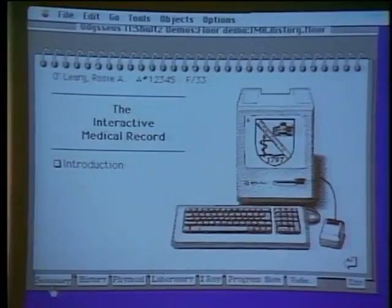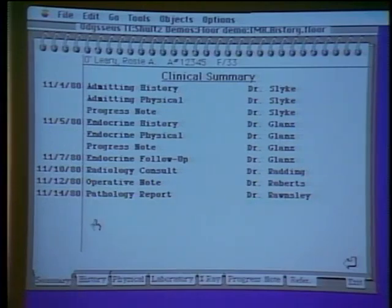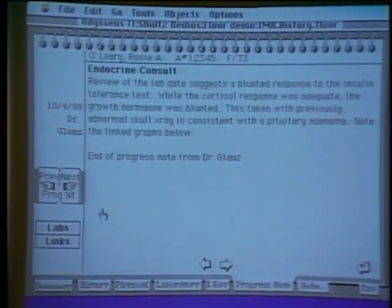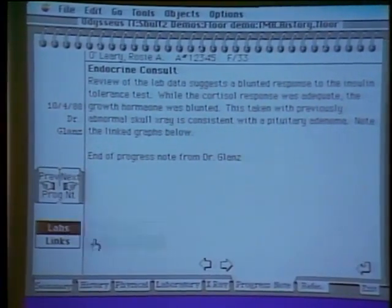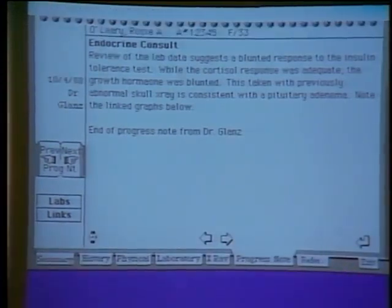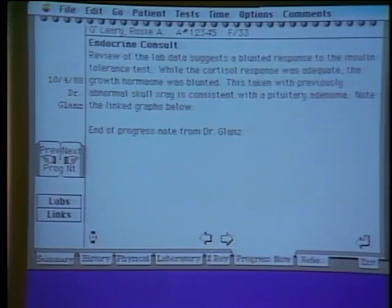For an example, we have something that looks like a medical record here. The tabs along the bottom are the same as a paper medical record, giving the user a familiar metaphor. Jumping into the middle of a case — an endocrine follow-up for a lady with a suspected brain tumor — we look at the lab test and click 'look at the linked data.' A HyperCard front end calls into the laboratory system, downloads the information, and graphs it for the clinician.